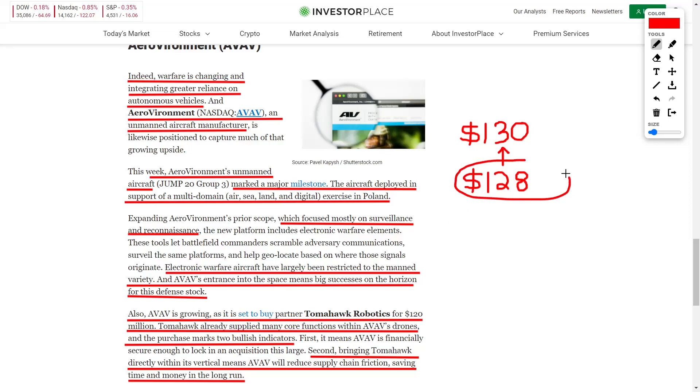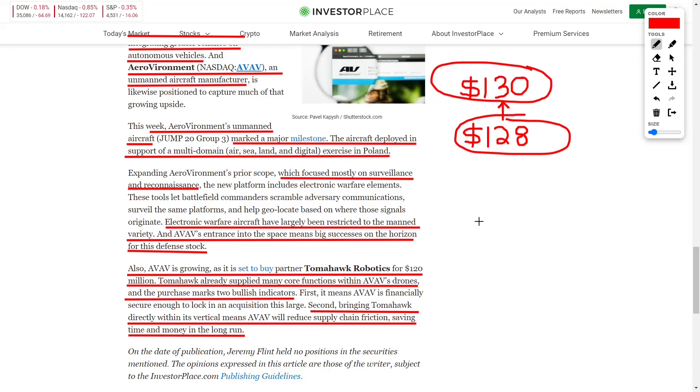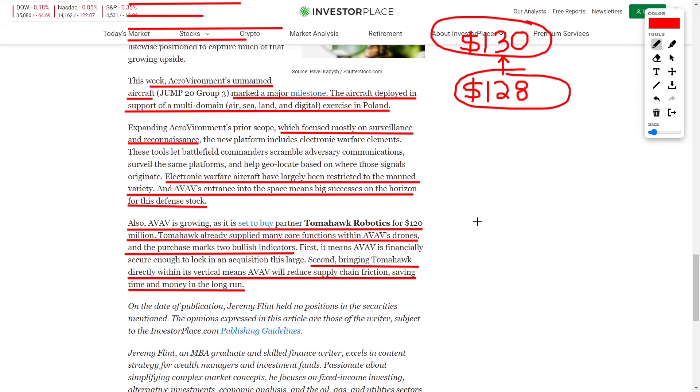Currently the share price trades at $128, while analysts believe it could surge up to $130 — not a lot of upside right now, but we are focusing on safety and the future. This company focuses on surveillance, reconnaissance, and electronic warfare aircraft that has historically been manned but is now going unmanned. AVAV is also set to acquire their partner Tomahawk Robotics for around $120 million, which will bolster the company long-term by bringing supply chain operations in-house, reducing friction and saving money and time.